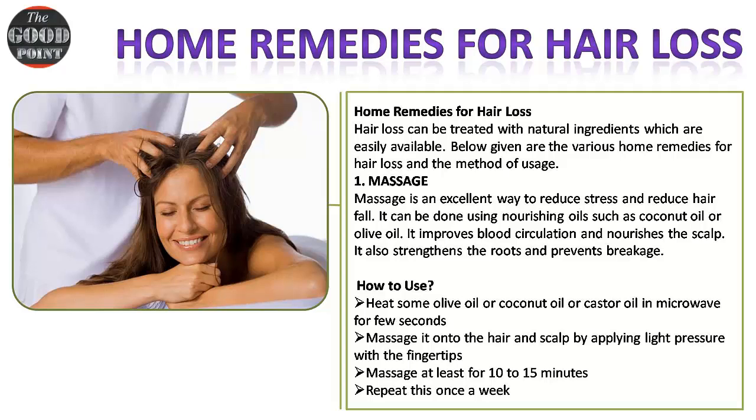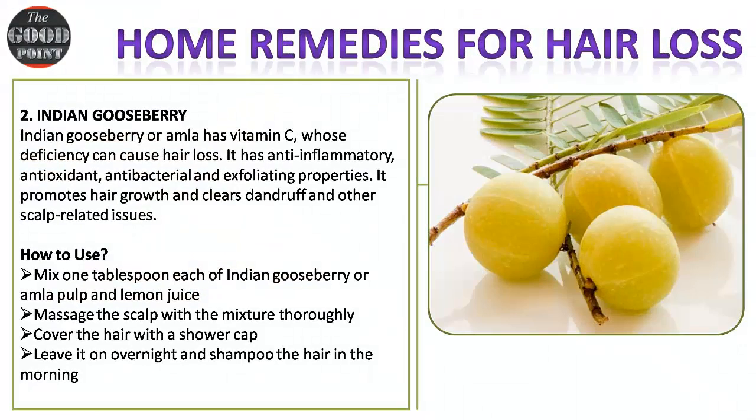How to use: heat some olive oil, coconut oil, or castor oil in a microwave for a few seconds. Massage it onto the hair and scalp by applying light pressure with the fingertips. Massage for at least 10 to 15 minutes. Repeat this once a week.